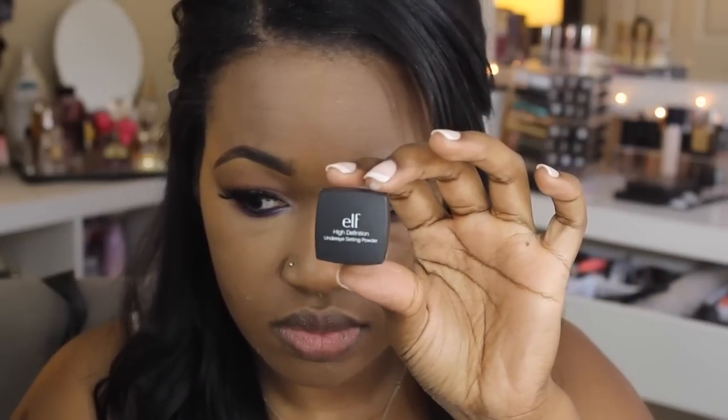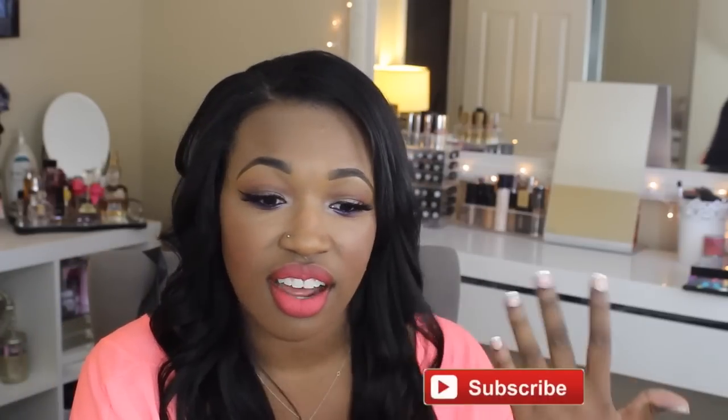To set that concealer, I use the e.l.f. High Definition under-eye setting powder, which was about three to four dollars at the drugstore. This is the most amazing drugstore under-eye setting powder — it's the only one I've ever found that I love. I heard Shaan XO rave about it, picked it up, gave it a try, and I love it. It sets everything, smooths everything out, and I have it on today.